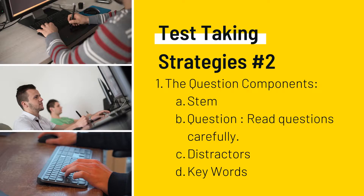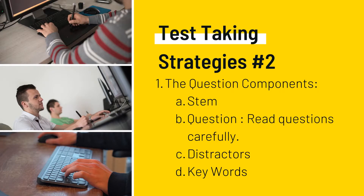Test-taking strategy number two: question components. There is the stem, the question itself, distractors, and keywords. When trying to improve your test-taking skills, it may be helpful to identify the components of a multiple-choice question. The stem is the part that asks the question; the case is the patient situation or scenario; and distractors are choices that are wrong or not the best answer. It is easier to analyze a question once you have identified each part. Remember to read the stem at least twice.